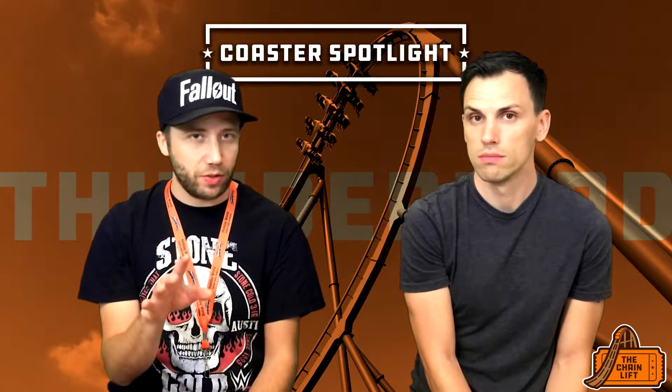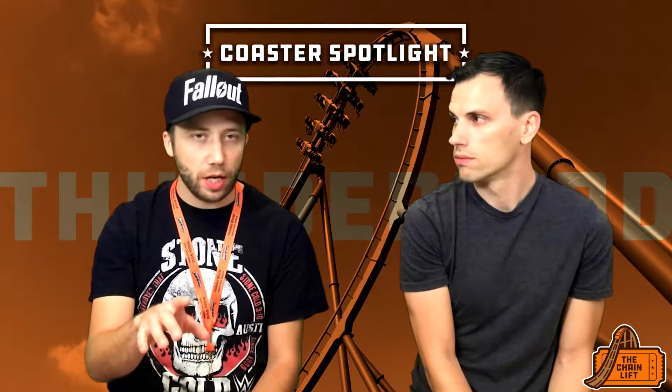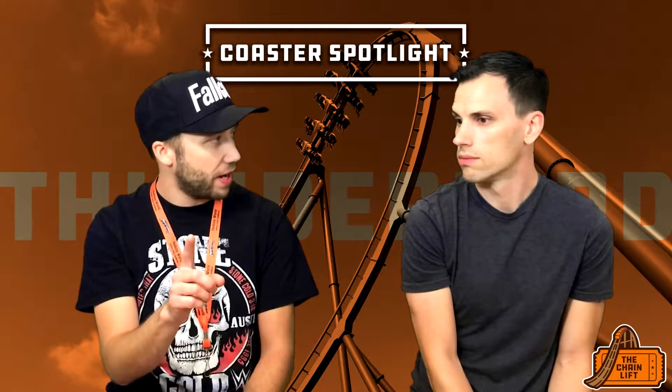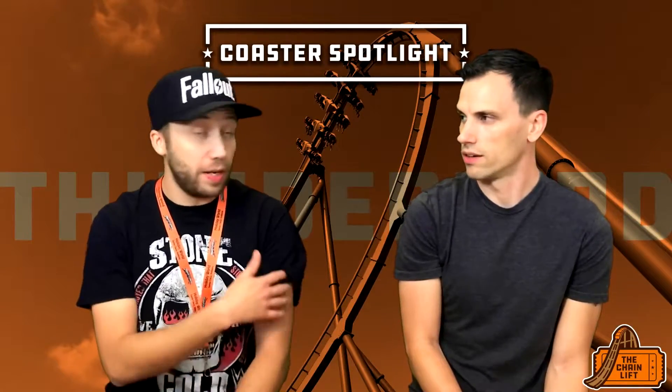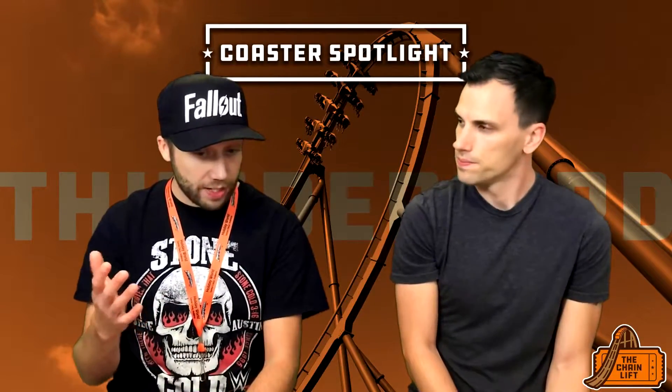One thing that was apparent when we went was it only had five cars on the train. Wild Eagle has seven, and X-Flight and Gatekeeper have eight. When you see the five cars it's noticeable, especially compared to the others, but it works out well.